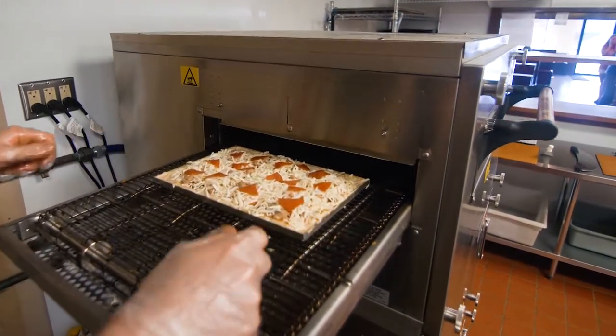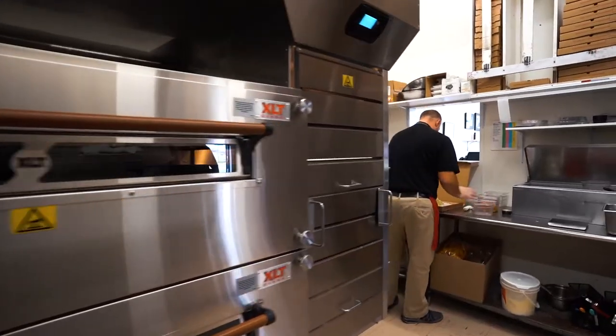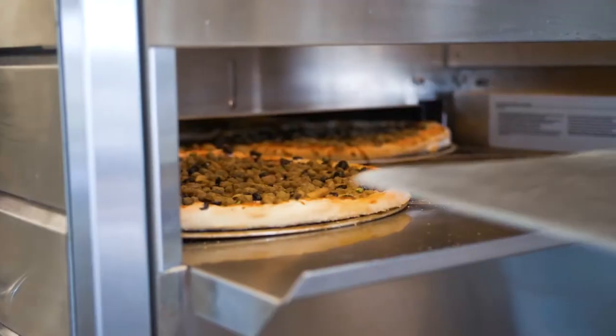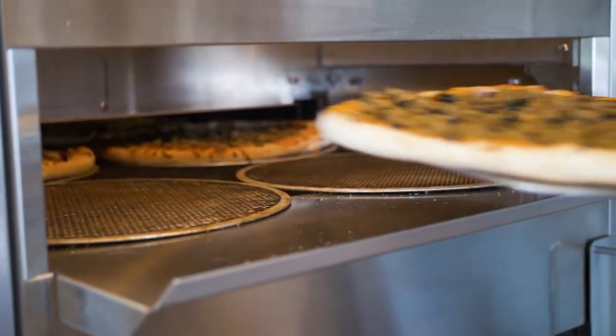Are your employees hot, sweaty, and irritable? It's been said: if you can't take the heat, get out of the kitchen — we don't agree. Keep your employees cool and comfortable with an XLT hood system, which minimizes heat loss, keeping the heat where it needs to be: inside the oven.